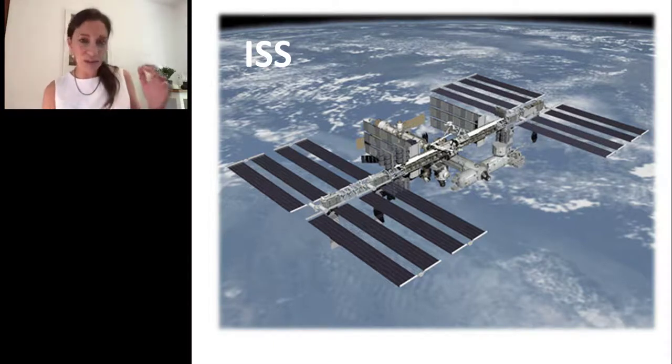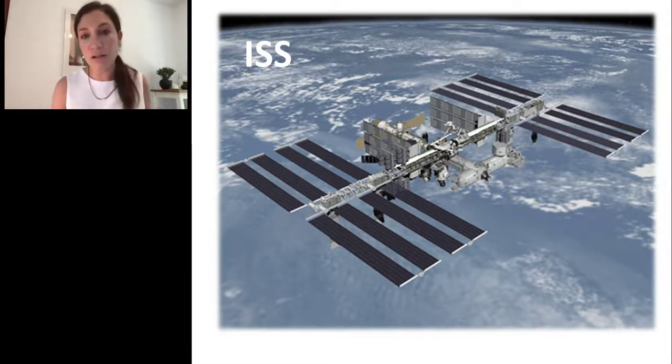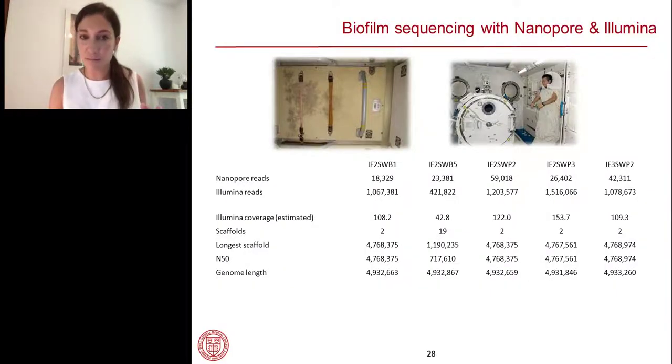The ISS space station, 400 kilometers away, is a very interesting habitat. It's a closed system — you can't just open the window and let fresh air in — so all the problems of closed systems apply. For example, we have mold in sleeping spaces where you hang your sleeping bag on the wall or ceiling. Orientation doesn't really matter on the ISS. Where you sleep, you breathe out and share bacteria from your body onto the wall — and at some point, it gets a little dirty.